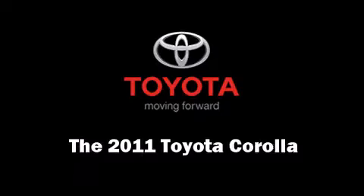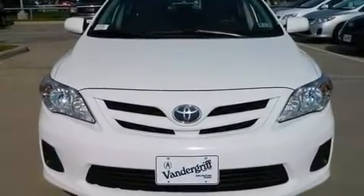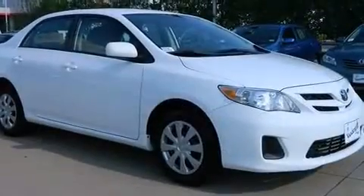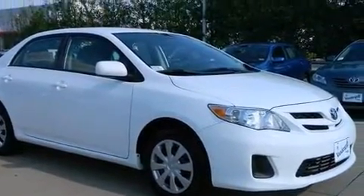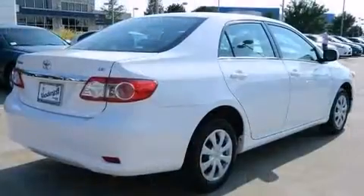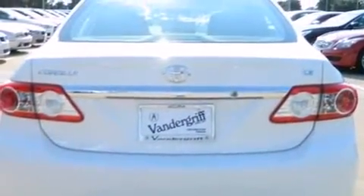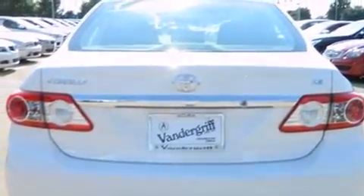Come test drive this 2011 Toyota Corolla. This four-door, five-passenger sedan still has fewer than 40,000 miles. It features a standard transmission, front-wheel drive, and a 1.8-liter four-cylinder engine. Toyota paid particular attention to efficiency and practicality.